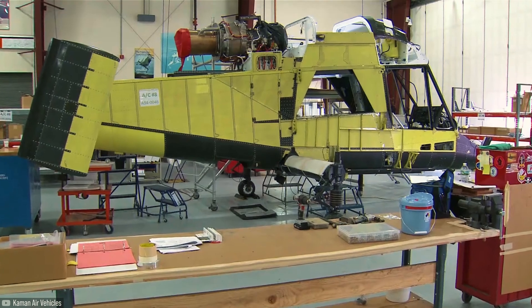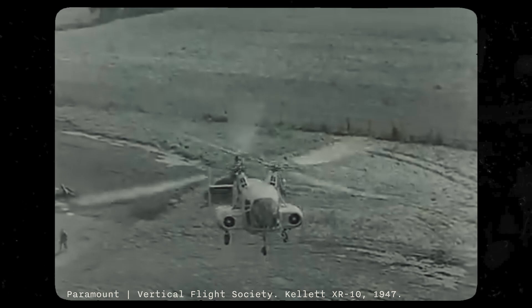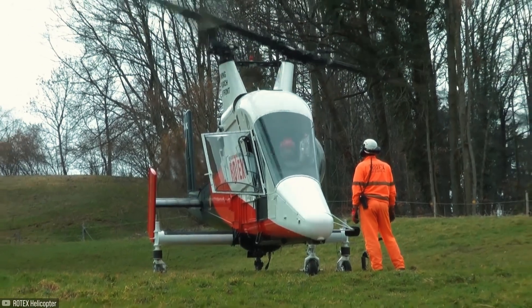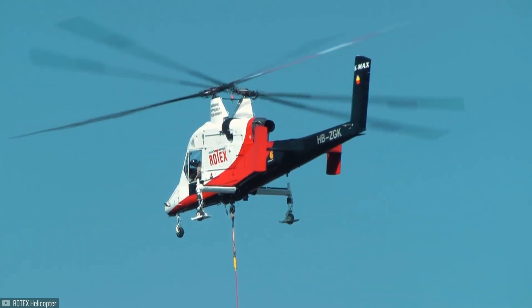It can be powered by a single engine, as in the case of the KMAX, or even two, as was the Kellett XR10. Two engines supplying over 1,000 horsepower make the XR10 the world's most powerful helicopter. As the rotors turn in opposite directions, there is no need for a tail rotor to counterbalance the torque and prevent it from spinning on its own axis, making it lighter with lower maintenance costs and quieter.